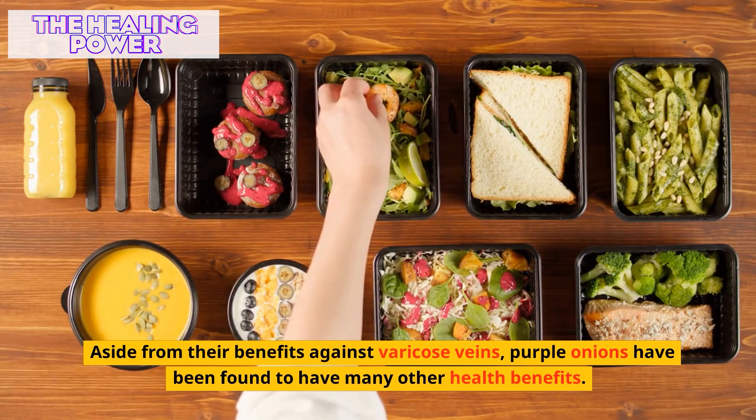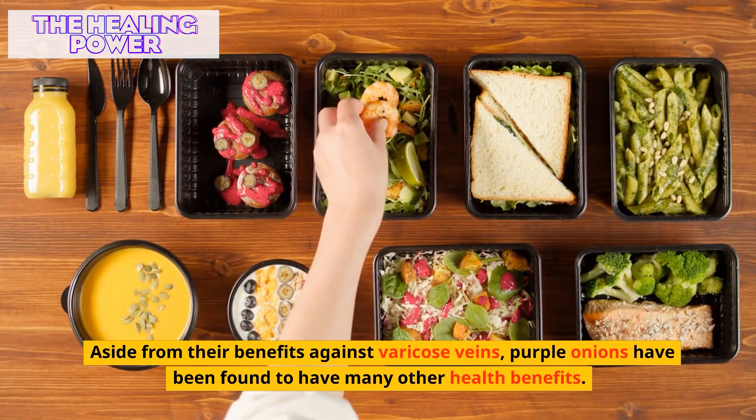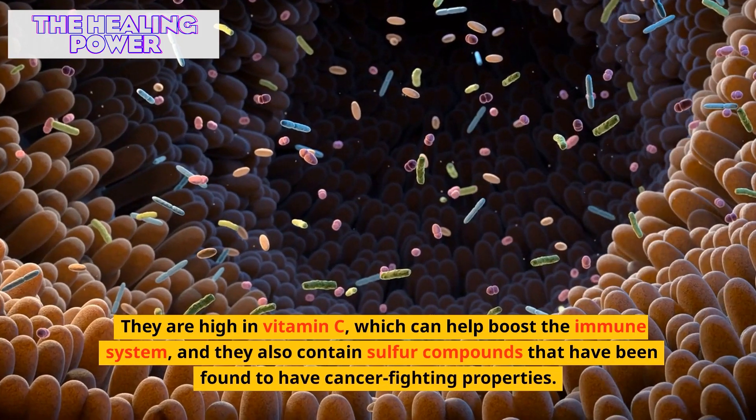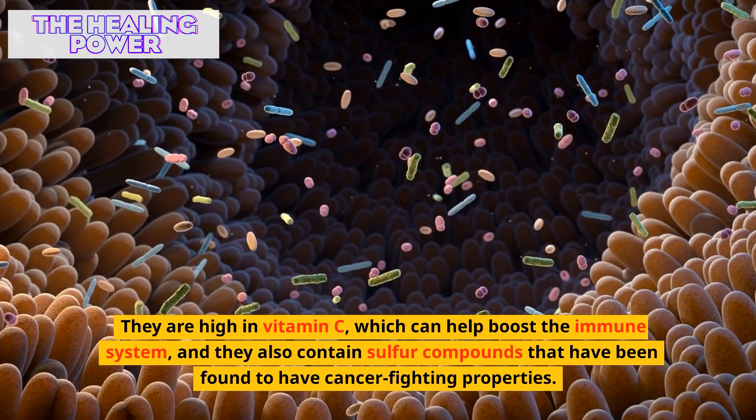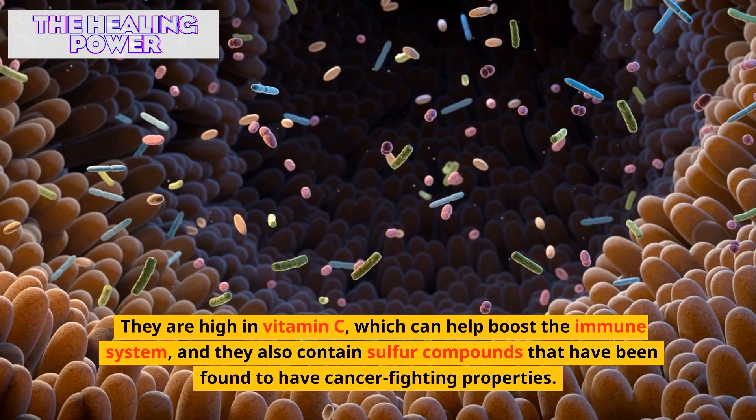Aside from their benefits against varicose veins, purple onions have been found to have many other health benefits. They are high in vitamin C, which can help boost the immune system, and they also contain sulfur compounds that have been found to have cancer-fighting properties.